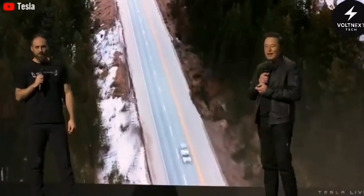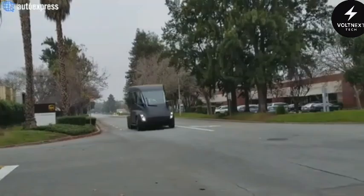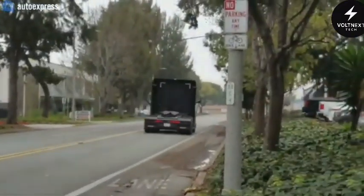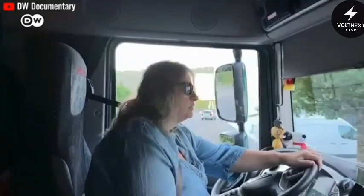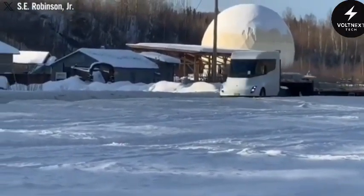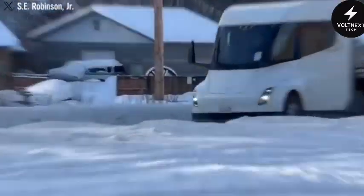The feedback was encouraging, but not without a few warnings. Drivers loved the smooth acceleration, quiet ride, and reduced fatigue compared to diesel rigs. But the trucks had their limits. They weren't built to thrive in extreme cold, and the range wasn't quite ready for every type of freight route.